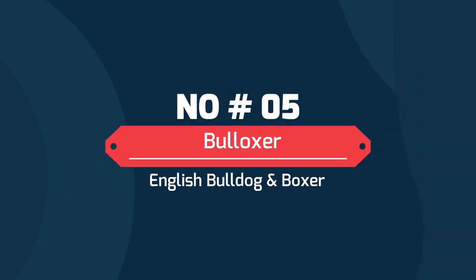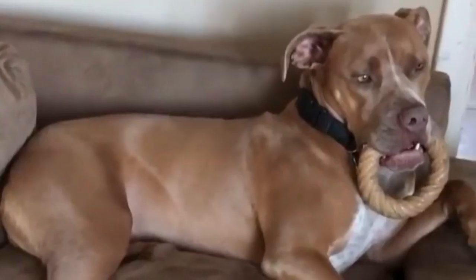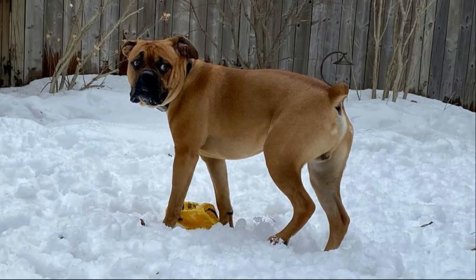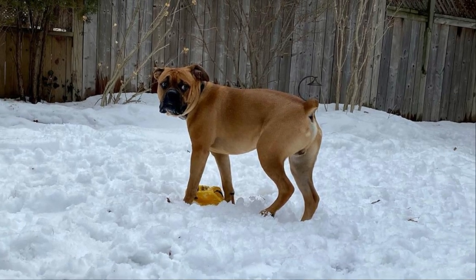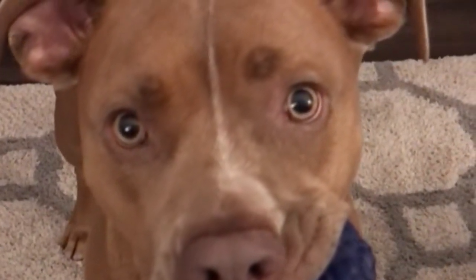Number 5: Bulloxer — English Bulldog and Boxer. The Bulloxer pups are highly intelligent and trainable, but they need a lot of exercise and mental stimulation to prevent boredom. These dogs are surprisingly energetic, so you may need a big backyard to own one. The Bulloxer has a short coat that sheds minimally, so you'll need to groom your dog a couple of times each week.